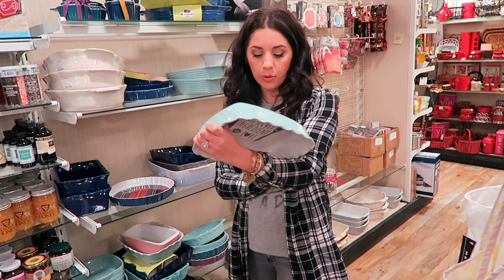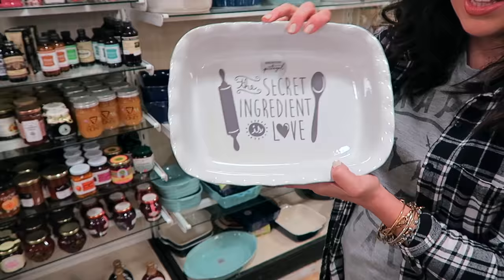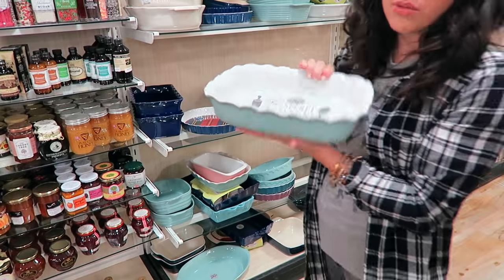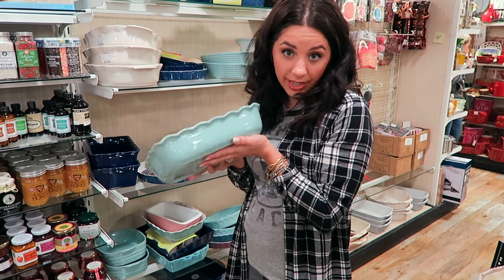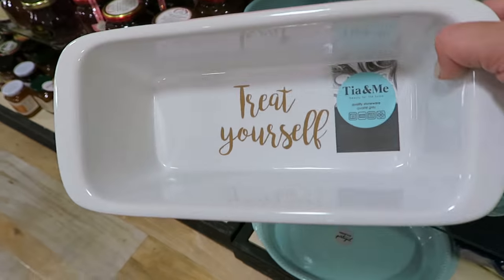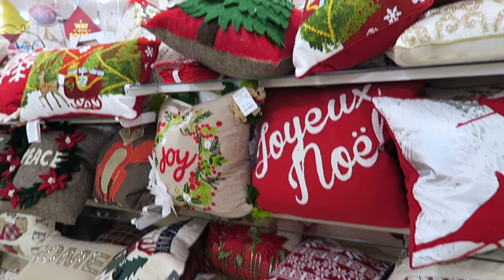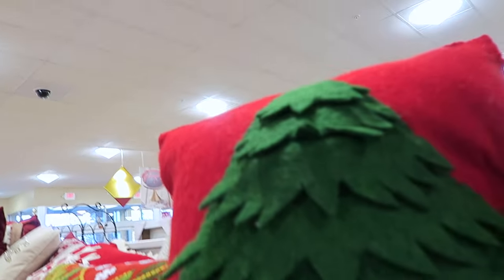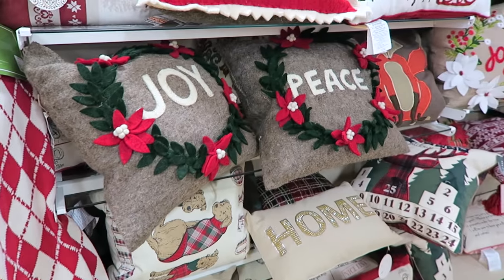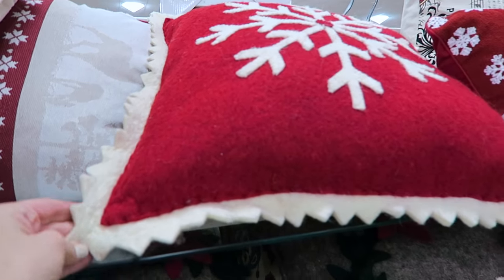We just found these really adorable pans. This one is $9.99 and it says secret ingredient is love. I really like it and it's blue on the outside. We thought it would also be really cute for a Christmas gift, if you want to put a bunch of baking stuff in it. Then they also have this one which would be for like meatloaf or bread - it says treat yourself inside, and this one is only $7.99. Alright, so they got all of their really cute Christmas pillows in. All this fabric feels like felt.